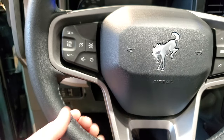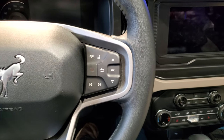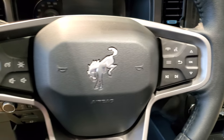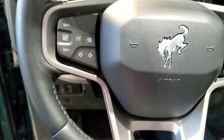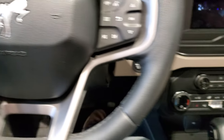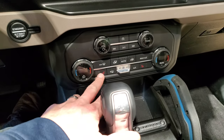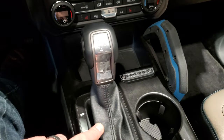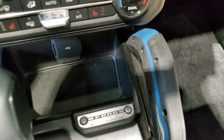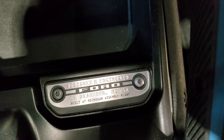You get the Bronco logo on the steering wheel — it's all leather wrapped. Bluetooth and information center controls are on the right. It looks like it has lane departure warning, cruise controls, and audio controls on the left, plus auto headlamps. Everything's laid out nice and easy. You get dual climate controls, heated seats, and the Bronco logo on the shifter. You can also see where it's been designed and assembled.